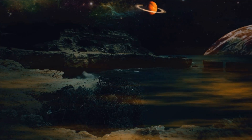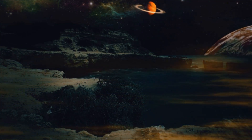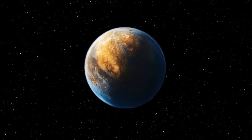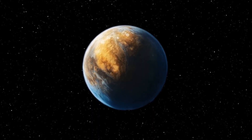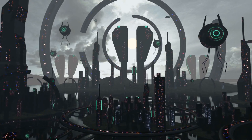Some whisper that this structure isn't a city at all. It's a gate, or far more unsettling, a beacon. The question is no longer whether life exists out there. The question is: has it been trying to contact us all along?